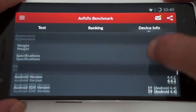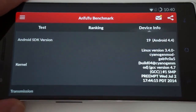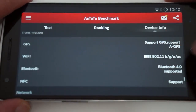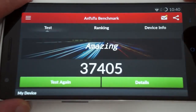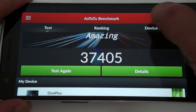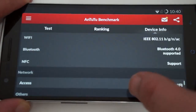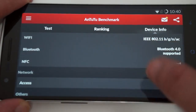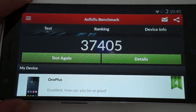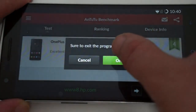We showed you the camera in part one and took a picture. This is the firmware version, running Android 4.4. Supports GPS, Bluetooth 4.0. The AnTuTu score is basically the highest score I've ever seen, and it does support NFC. Check out part one and you can see the full AnTuTu Benchmark Test.